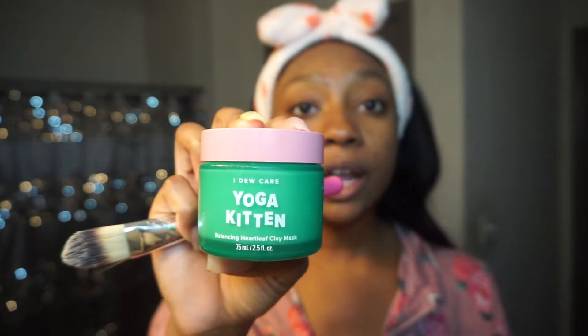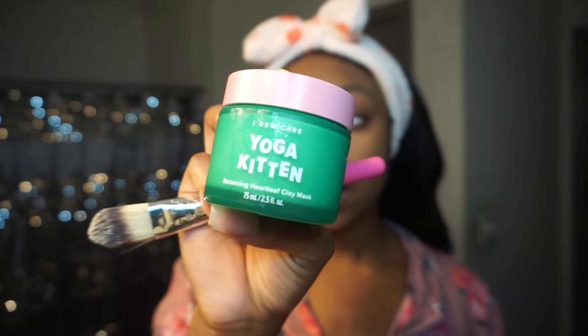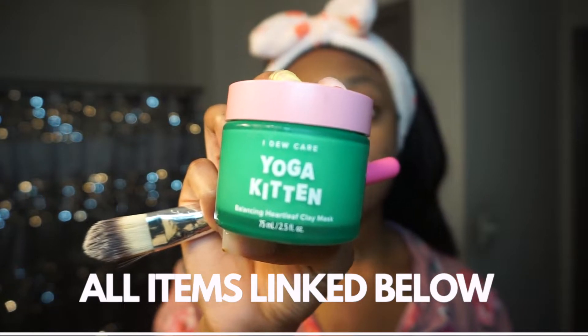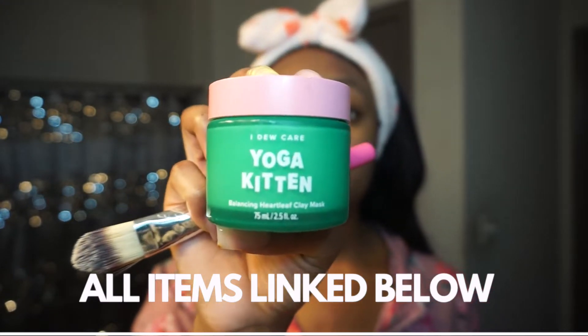Now let's get into masks. It's about 11 in the morning, so I'm going to do a little mask while I make a cup of coffee — I'll only let it sit for about 10 to 15 minutes. This is the I Do Care Yoga Kitten Balancing Heart Leaf Clay Mask. It's really good for detox — if you want something to pull all the impurities out of your skin, this is the one. I got it from Ulta and it's super affordable. I like to keep it in the fridge so it's still kind of cool, and it smells super minty and clean. I'm going to apply this and then go make some coffee.